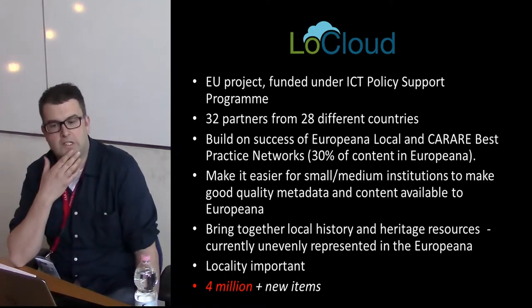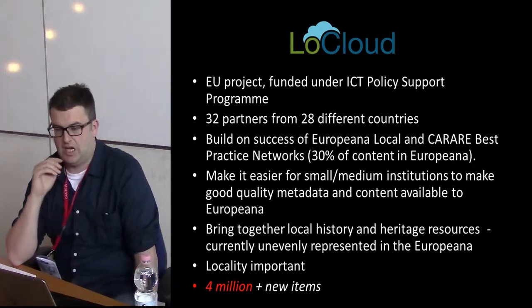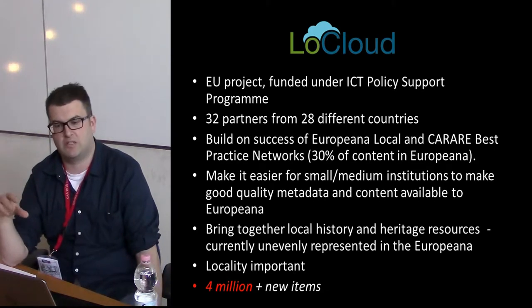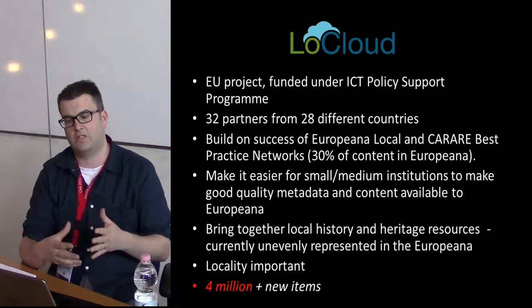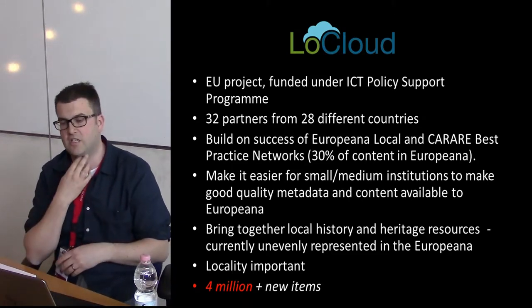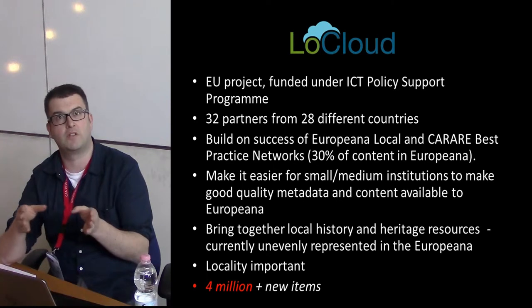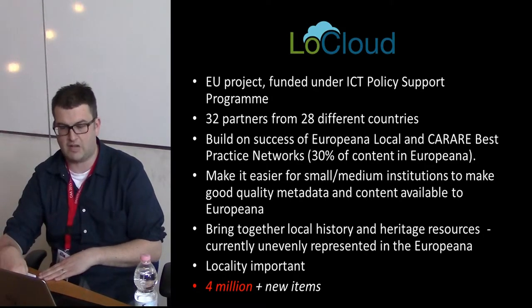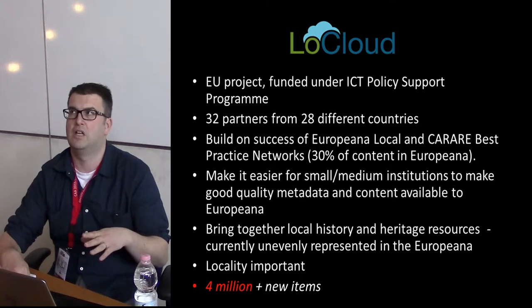This is where the LoCloud project comes in. LoCloud is an EU project funded under the ICT Policy Support Programme. We have 32 partners involved across 28 different countries. It builds on the success of previous projects such as Europeana Local and the Carare Best Practice Network. The main aim is to make it easier for small and medium institutions — house museums, individual collections, and similar bodies — to get content online with good quality metadata. This content can then go through to Europeana as an access point, bringing together local history and heritage resources. The target is 4 million content objects across the whole European region online by the end of the project, and we're currently in the final year.